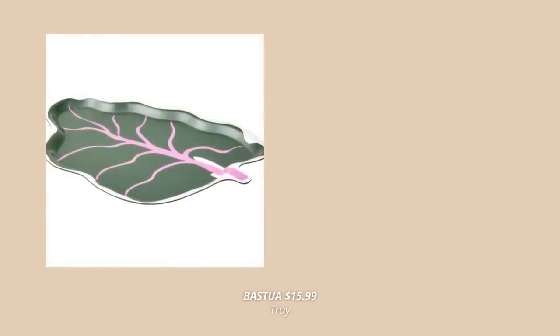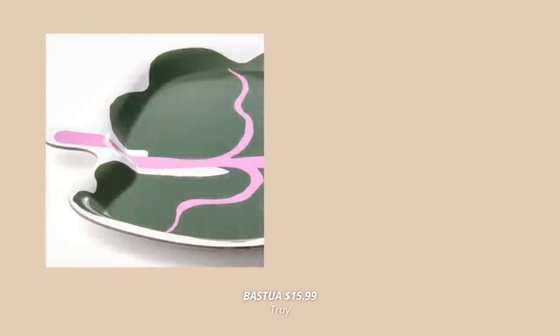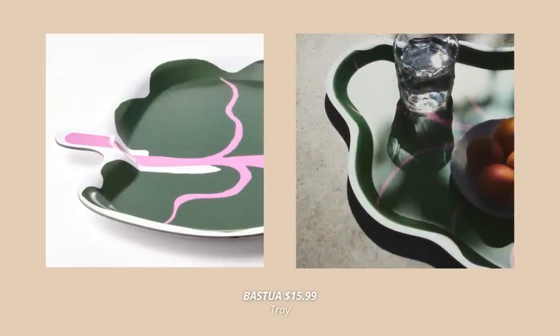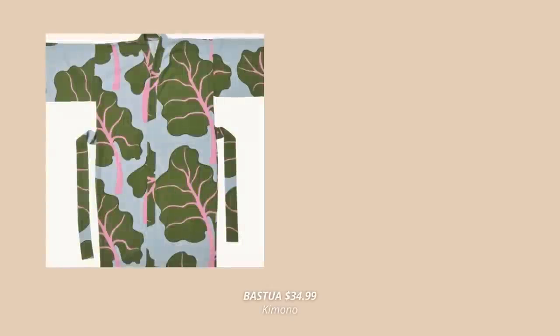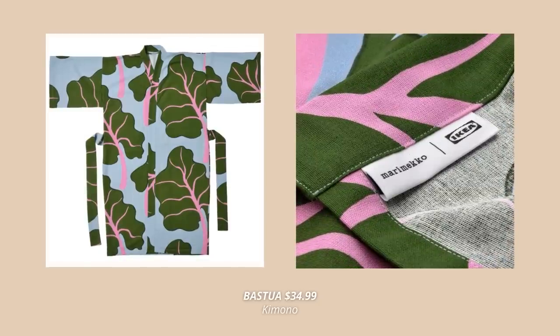There is a new spring collection at IKEA you may not have seen yet — it's called BASTUA and it's made in collaboration with Marimekko, a design house celebrated worldwide for its unique prints and colors. First, let's talk about this beautiful leaf-shaped tray, the signature piece of the collection — it spreads a summery feel and is perfect for breakfast or serving snacks. Also these kimonos with the same lush green leaves print are just adorable.